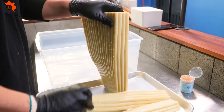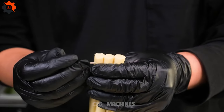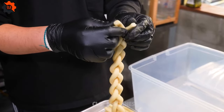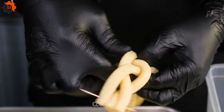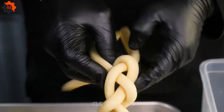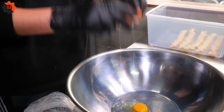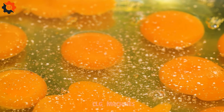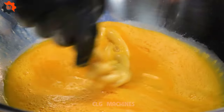Spice up your taste buds with Korean fusion tteokbokki recipes that'll have you craving more. Get ready for a flavor explosion with a mouth-watering mashup of traditional twist rice cake and slippery glass noodles. Picture this: tender rice cakes mingling with chewy noodles, all bathed in a rich, spicy sauce. And here's the twist — we're throwing in unexpected ingredients like crispy bacon and gooey cheese, full of surprises that'll keep you guessing with every bite.